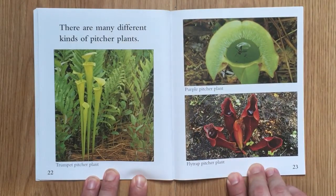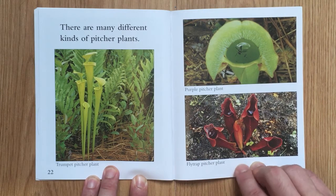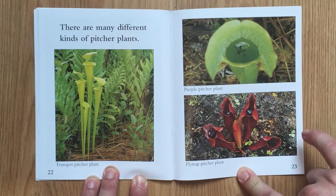Here's a trumpet pitcher plant, a purple pitcher plant, and a flytrap pitcher plant.